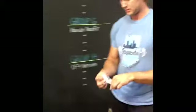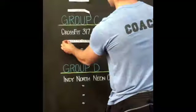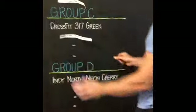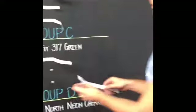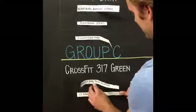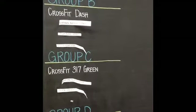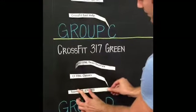Moving on to group C. Spot number two is Reebok CrossFit Finish Line Team Real Flex. Spot number three is CrossFit Finish Line Classics — so we're going to have a little Finish Line battle in that group. And spot number four for group C is Team 180. This is their first team; there are two teams.